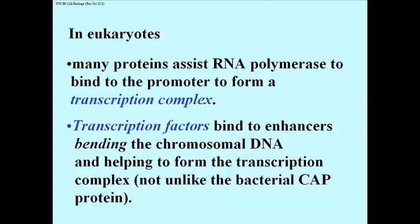Remember that the CAP protein in bacteria bent what is essentially naked DNA, and in so doing, it loosened up some of the H-bonds between the two strands, making it easier for RNA polymerase to get in and bind to the strand that it would actually have to transcribe. If you could bend eukaryotic chromatin, or eukaryotic chromosomal DNA, you might achieve the same purpose. And that is one of the functions of some of these promoter distal enhancers and their transcription factors.